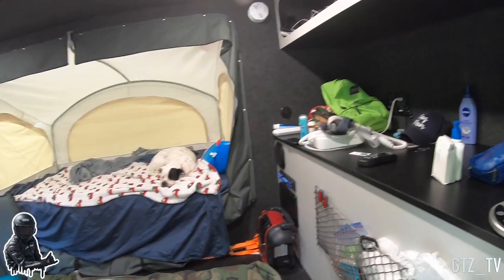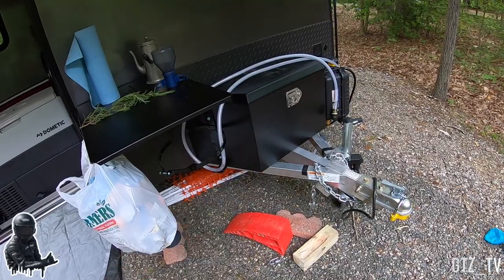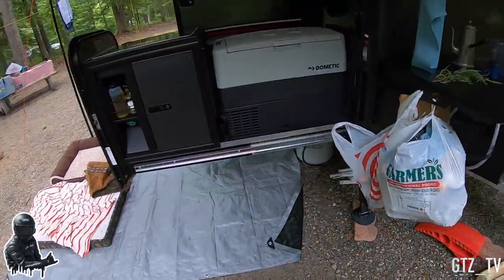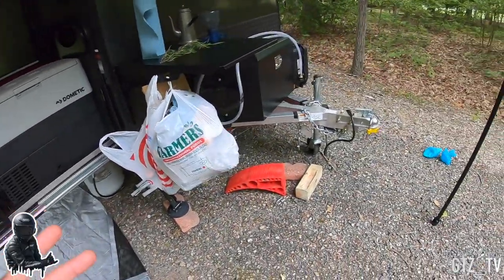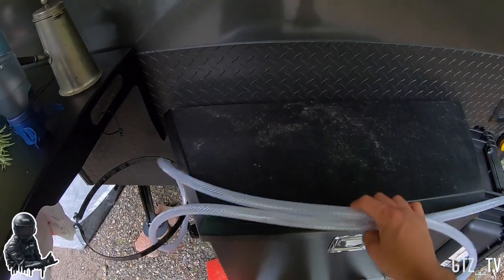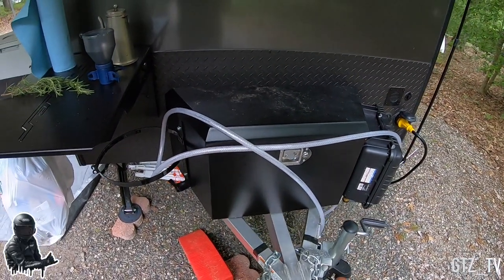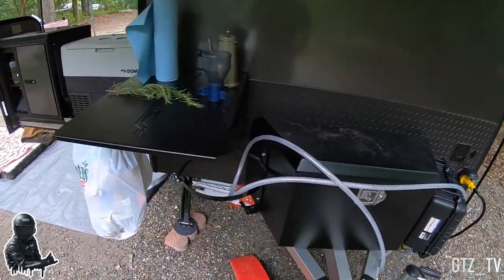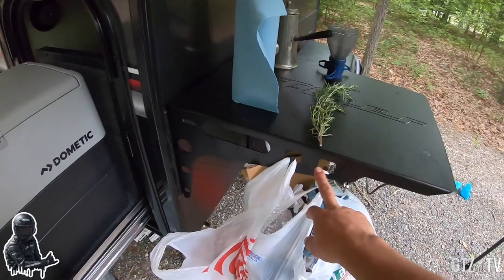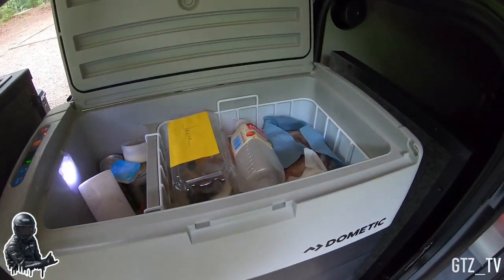We do have it hooked up to shore power, which is how we're able to use the AC. The tongue box I got from Harbor Freight — I swapped it out for the original plastic one. This one was about $90 and it's really useful.